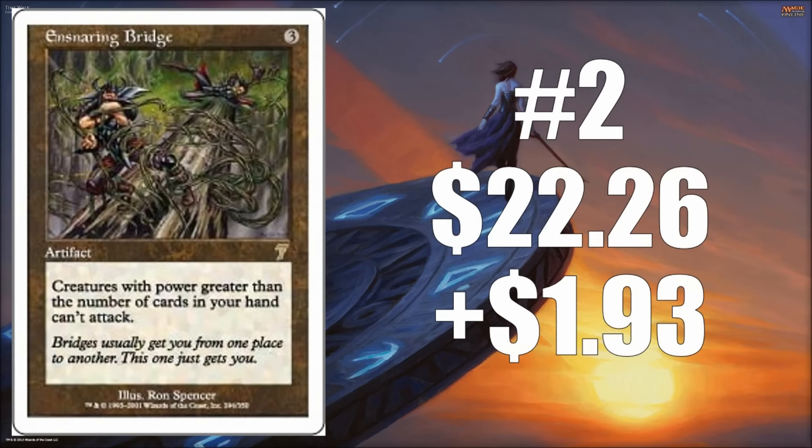Number two is Ensnaring Bridge, and this one's a little more interesting. It went up $1.93, bringing it to $22.26. This is the Seventh Edition version, which is not the most sought-after version because of the white border and somewhat odd art. But it's starting to climb and catch up to the other versions, not really because of Legacy, but because of Modern. There's a Modern deck that recently did very well built around Ensnaring Bridge, and as long as there are no bannings — which I don't foresee in the immediate future — this card could continue to go up. The Seventh Edition version will only run you about $20 to $25 each, which isn't too bad considering the costs of cards in Modern.